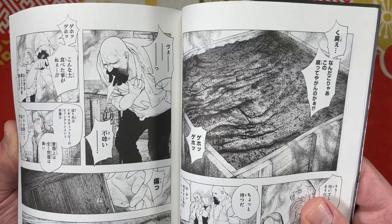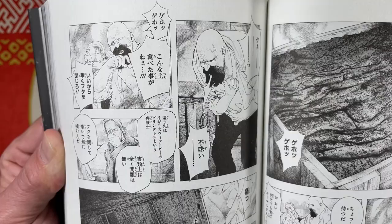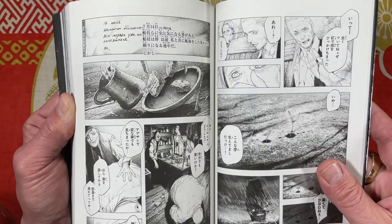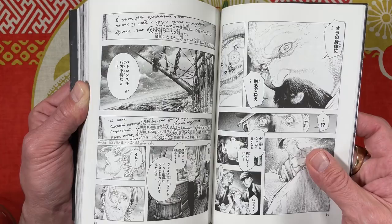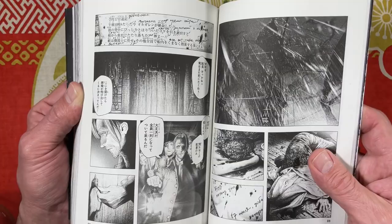They take a look inside the mysterious crates and it's just stinky earth that makes everyone puke. A little bit of blood drips onto the dirt and plants sprout up — we can see the beginnings of Dracula's powers. One person goes missing, another person gets the moss treatment.